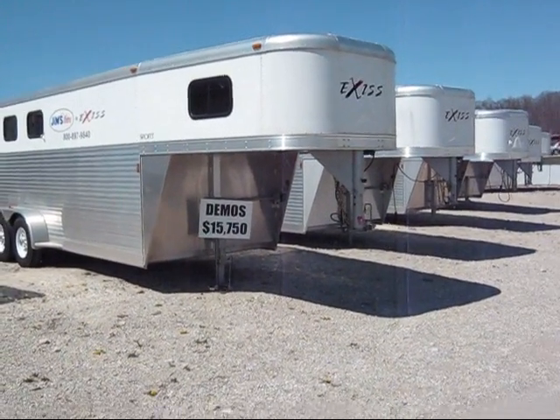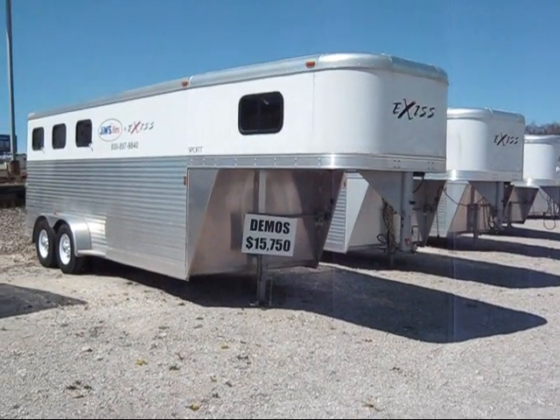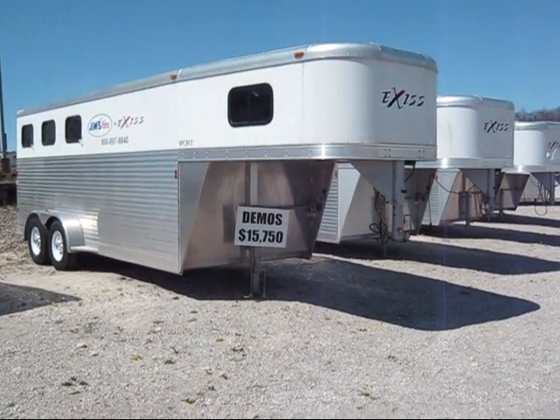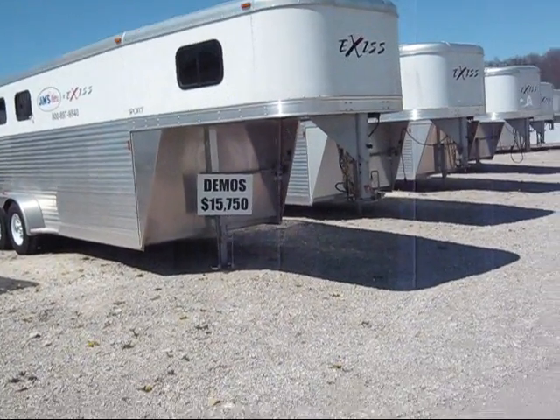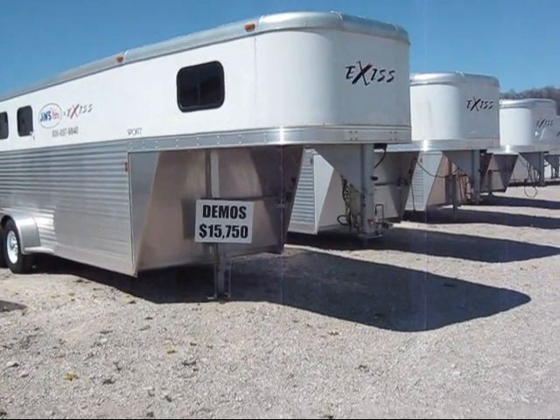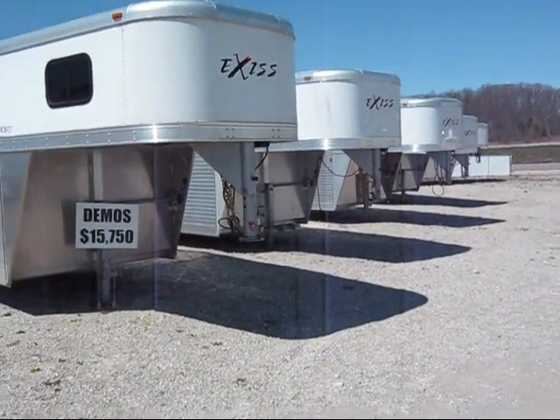These are 2008 Exus Sport 300s. We have six of them. They're year-old demos that have been out on use for a year and are now back. We clean them up and we're going to sell them. They're priced at $15,750 — that's a nice savings.